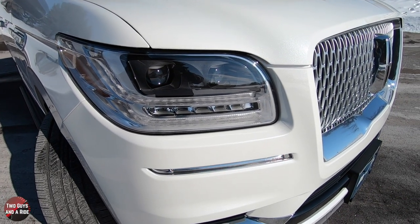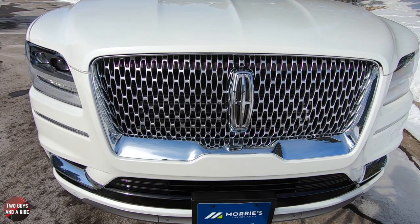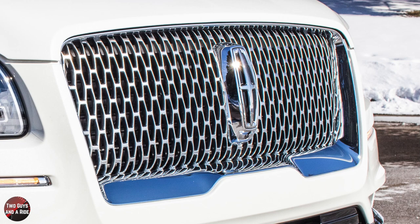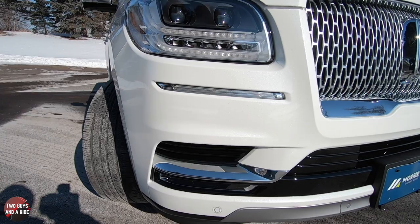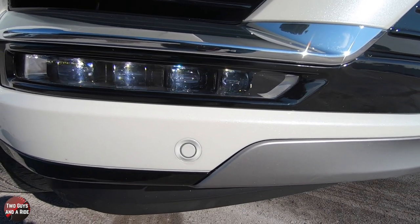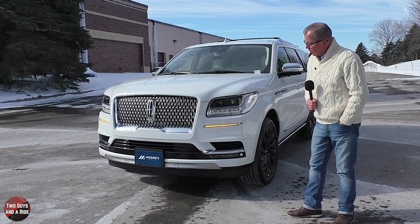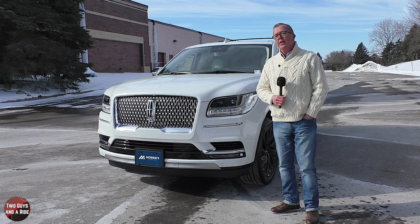Out front, you see the adaptive LED headlights with LED signature lighting and LED daytime running lights. There's a big beautiful chrome grille with chrome grille surround, and behind it active grille shutters. This one has the illuminated Lincoln emblem star up front, a forward-facing camera, LED turn signals in the bumper trim, functional corner vents with chrome trim, a body-colored front bumper with parking sensors, and matte silver lower bumper trim. Up top, there's an acoustic laminated windshield with rain-sensing automatic wipers.